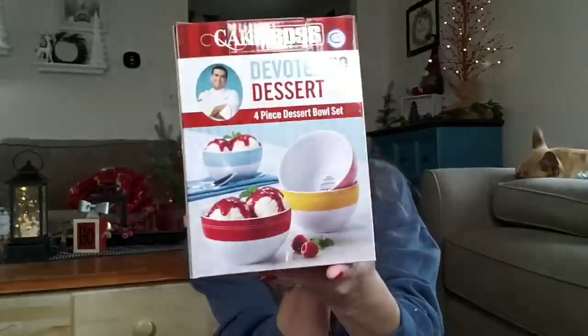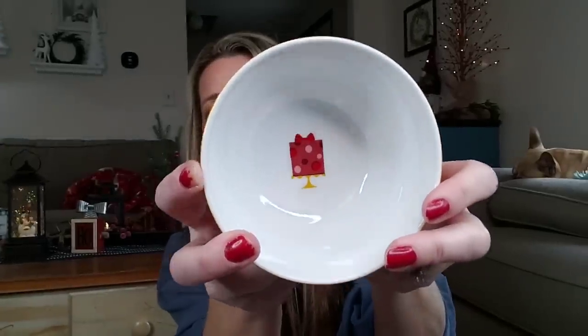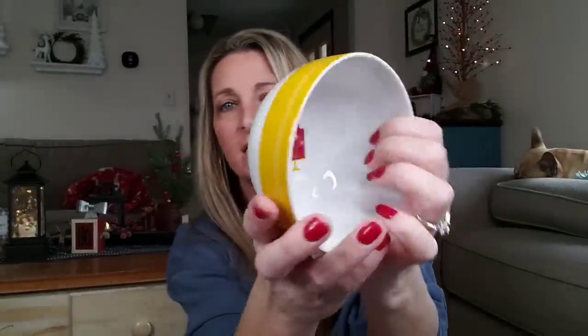And then they have a four-piece dessert bowl set. Let me open this one. I just got home, got my lights out, put everything in front of me — I have to get this out there to you guys. Look how cute these bowls are — they each have something different inside, and they all have Cake Boss stamped on the bottom. It's just crazy.